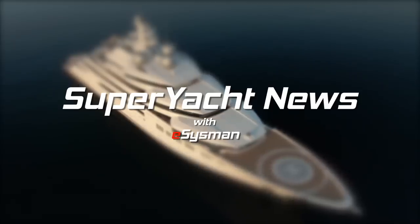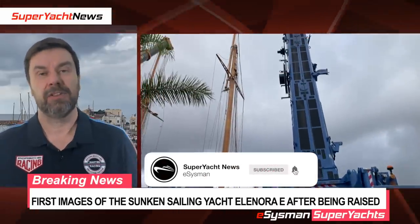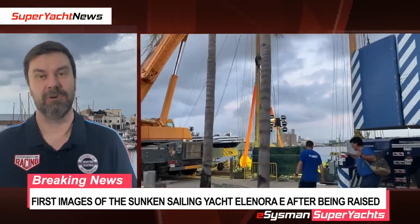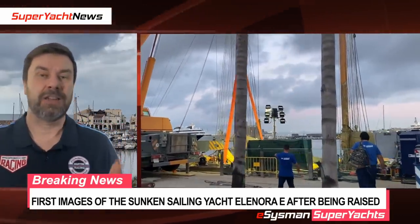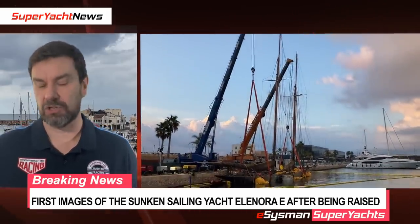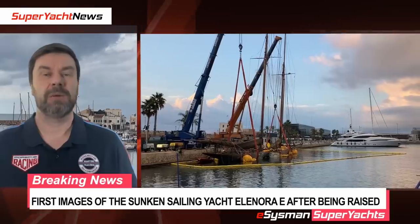This is Superyacht News with eSysman. Hi, welcome back to the channel. I wasn't planning on making another video tonight because I made one last night, but the news does not wait for me or my schedule. Eleonora E, the sailing yacht that was destroyed by a search and rescue vessel of all vessels, has been raised.